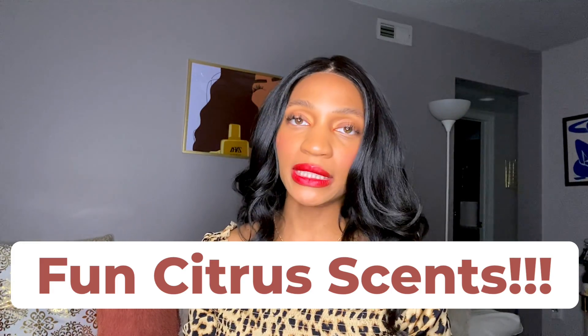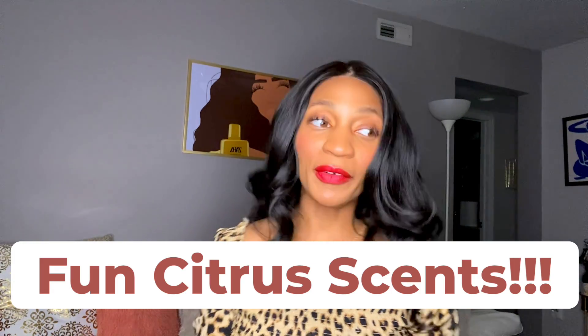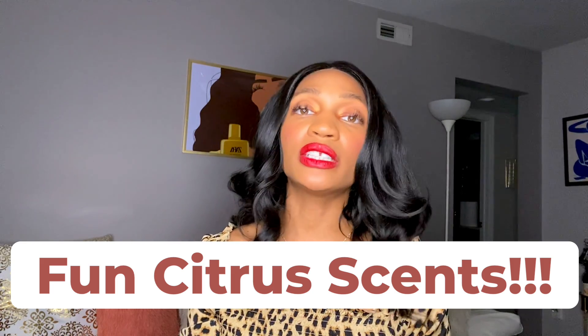Hey guys, it's Valli Von the Perfume Don. I'm back at you with another perfume video. I'm super excited. Today we're gonna talk about some citrus fragrances.